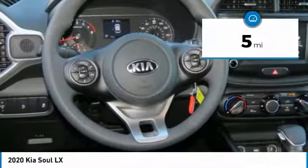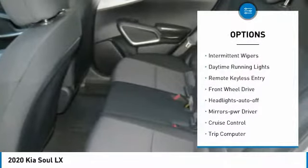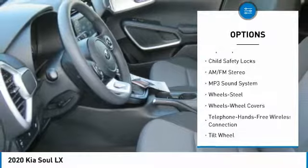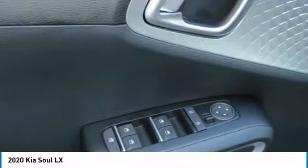This vehicle has less than 100 miles. Here are some of this vehicle's great options: traction control, intermittent wipers, daytime running lights, remote keyless entry, FWD, headlights auto off, mirror memory, cruise control, trip computer, child safety locks.